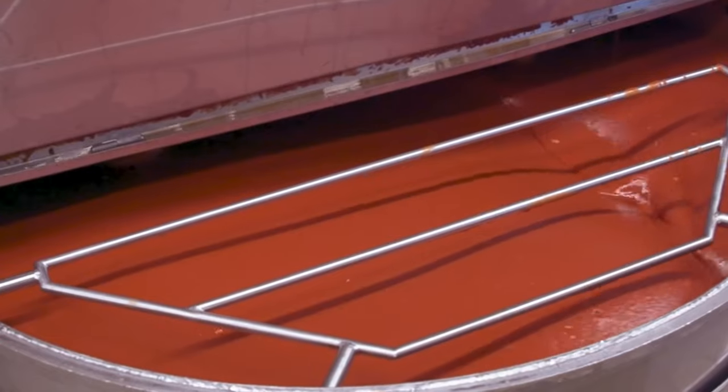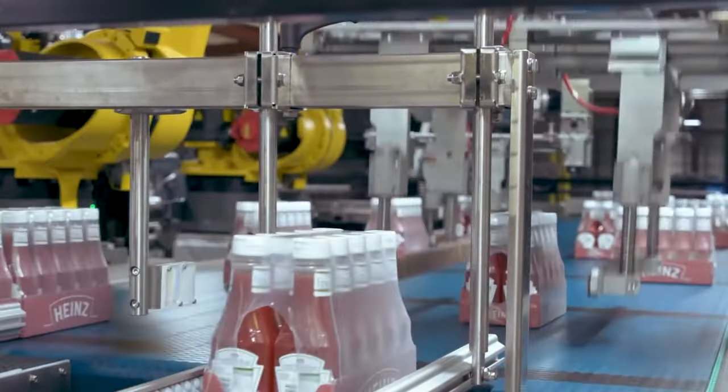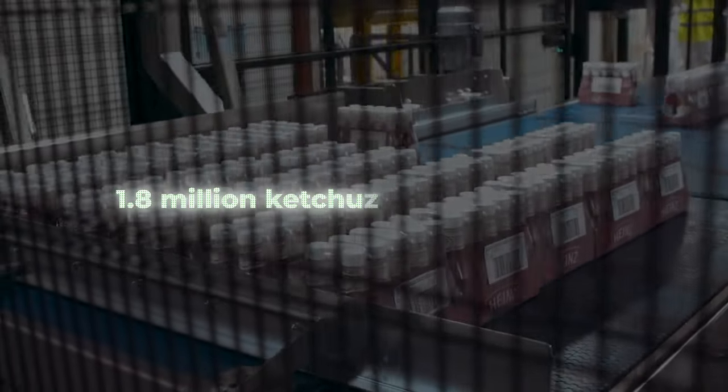The entire process of ketchup manufacturing generally takes two to three hours. A typical ketchup factory produces about 1.8 million ketchup bottles per day. No wonder the market is so huge.